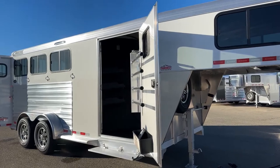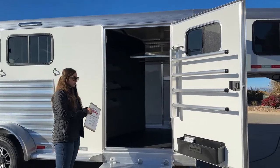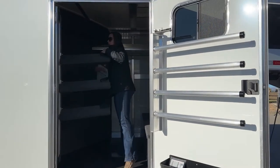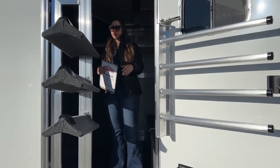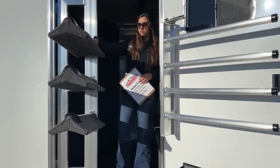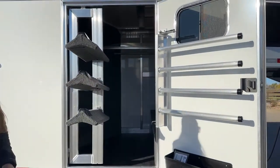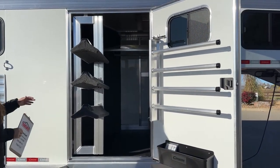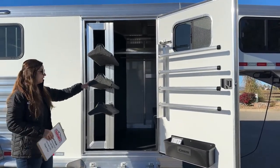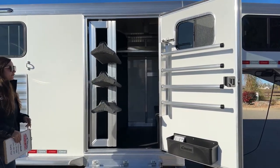Coming over here to the tack room, we've got our 42-inch door opening. This opens up 42 inches and then we actually have a swing-out saddle rack on a gas shock — it came out pretty easy. Saddles are a lot easier to get on here than having to step up into the trailer. Those are adjustable and removable, and you can add more if you need them. I know I've got more than three saddles for my three horses, so having additional saddle racks definitely comes in handy.